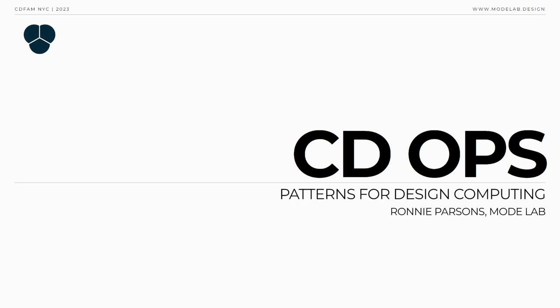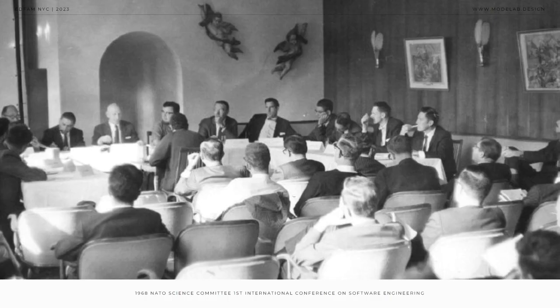I'm Ronnie. Thank you to the CDFAM team for putting the show on and for the invitation to speak today. I'm a computational designer too, and I'm also the founder of ModeLab, a sustainable innovation company based in Portland, Oregon. For the past two decades, I've worked alongside visionary brands to scale the value and impact of computational design by focusing on two key issues: what products to create and how to create them.